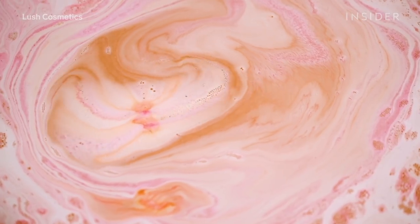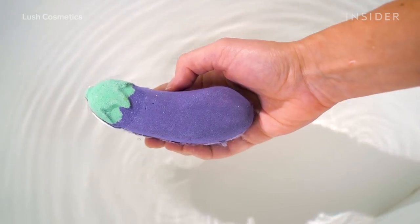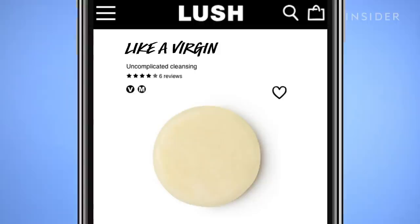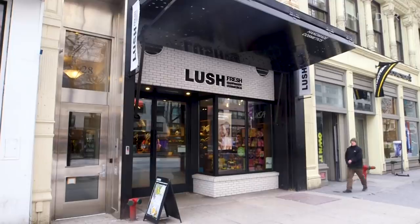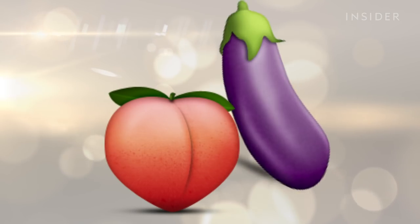The fizzing bath treat filled with essential oils, a delicious scent, and fun colors to make bath time a luxurious experience. Known to be a bit tongue-in-cheek with its products, Lush recently launched two bath bombs to mimic the peach and eggplant emojis.